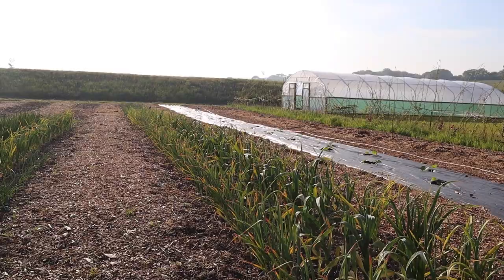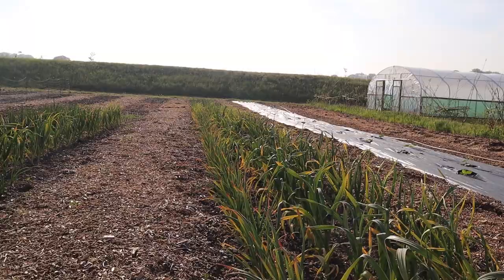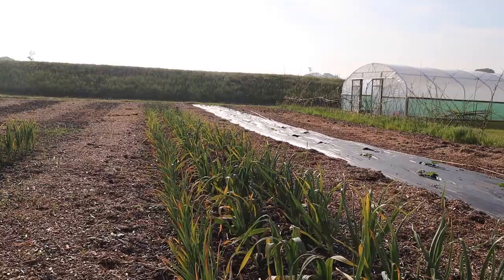We've got our third polytunnel there which was put up a little while ago but we haven't used it a great deal yet. And then here we go looking over the market garden.